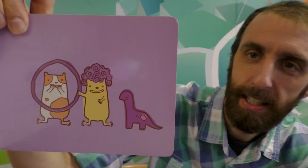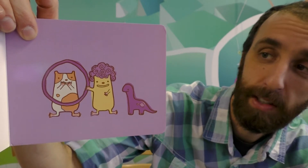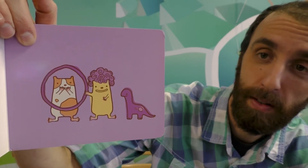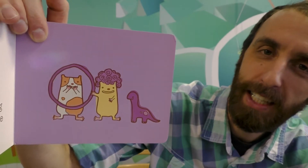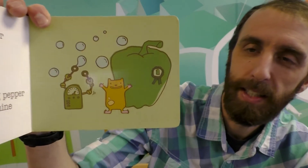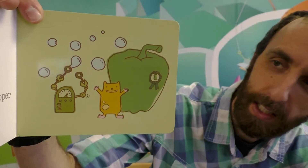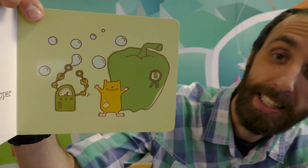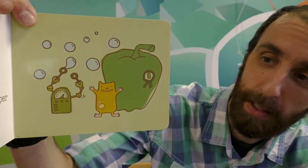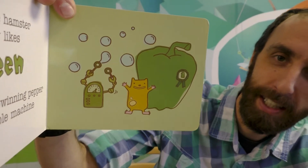What color do you think these hamsters like? These little hamsters collect everything purple. They have a hoop, a wig and a dino named Durple. I guess it's hard to find things that rhyme with the word purple. Can anybody guess what color this hamster likes? This little hamster really likes green. He has a prize-winning pepper and a bubble machine. That's a very cool-looking bubble machine — I wish I had one.